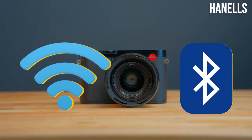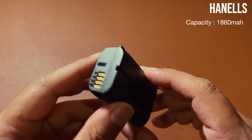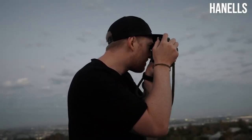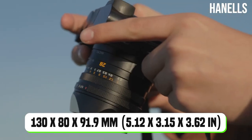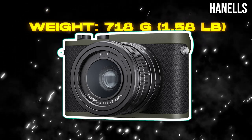Connectivity: Wi-Fi and Bluetooth. Storage: Single SD card slot, UHS-II compatible. Battery life: Up to 370 shots per charge. Dimensions: 130×80×91.9mm (5.12×3.15×3.62 inches). Weight: 718 grams (1.58 pounds).